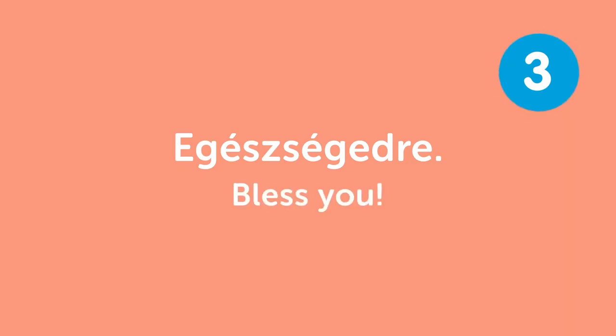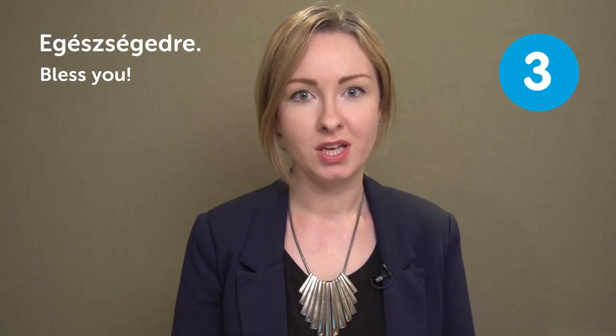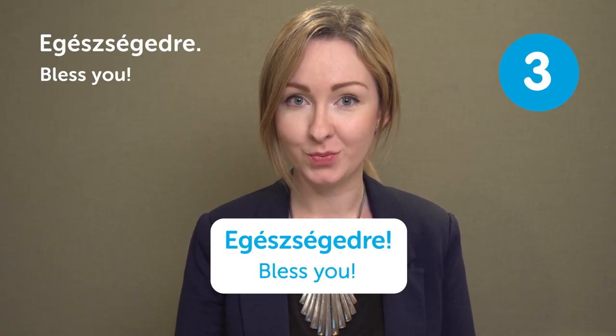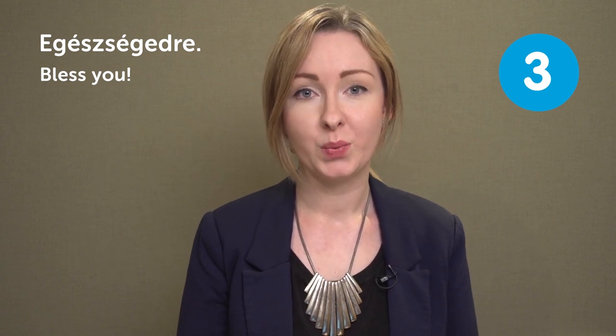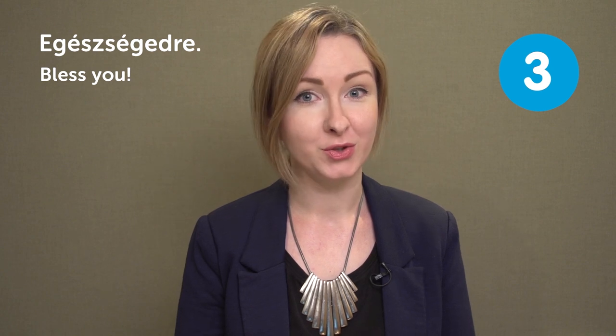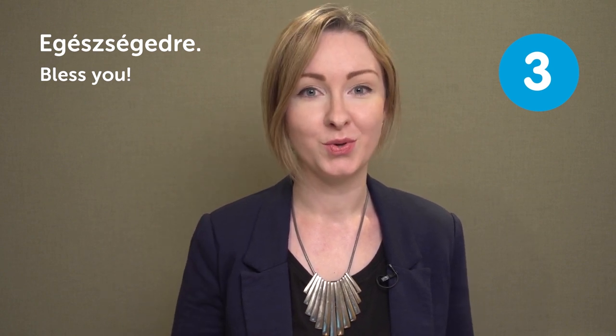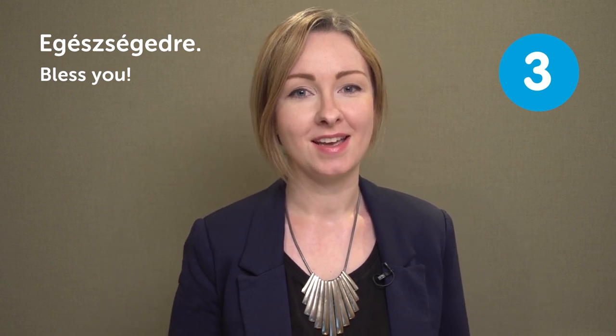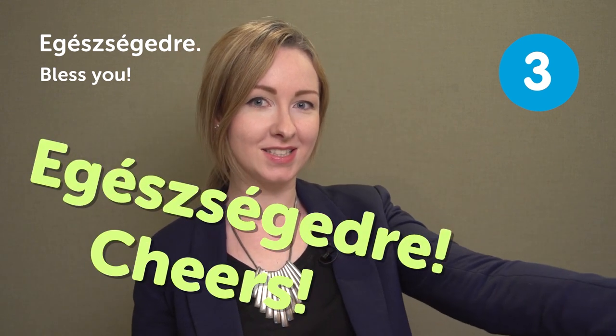Egészségedre — bless you. Our next entry is an expression: Egészségedre — bless you. You say this expression when someone sneezes or when you're having a drink, so it's also used when you want to say cheers. You just say egészségedre and you click your glasses.